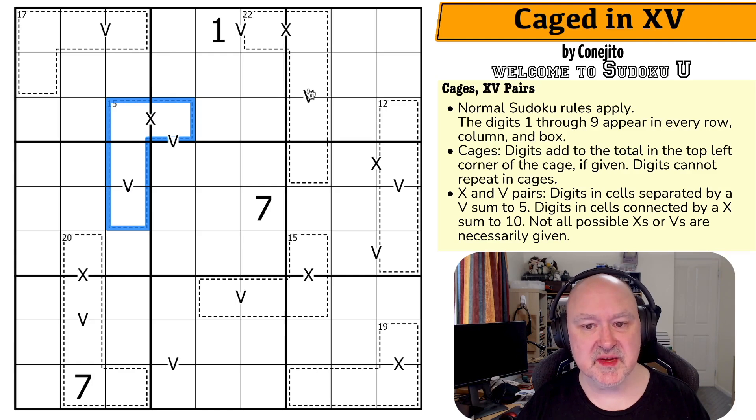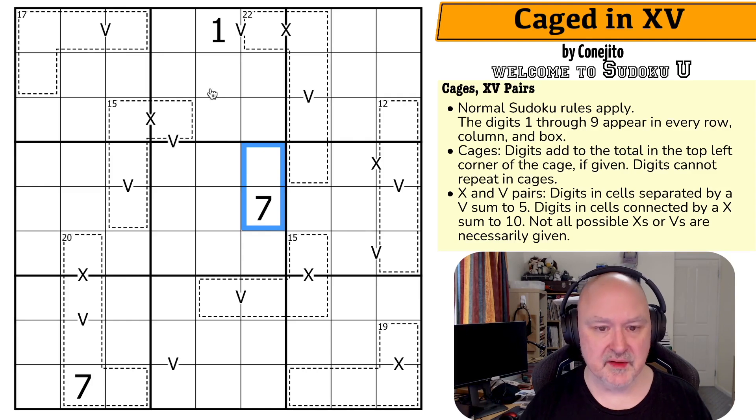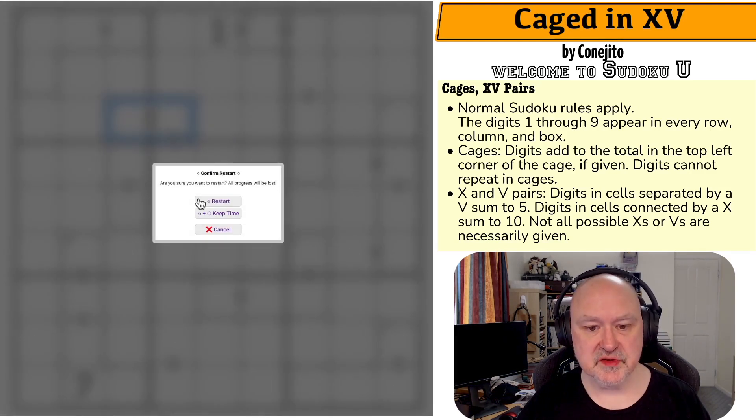We've also got XV pairs, which means cells separated by a V must contain two digits that sum to 5. Cells separated by an X must contain two digits that sum to 10. It is perfectly okay for other pairs to also sum to 5 or 10. Most original XV puzzles had negative constraints, meaning all possible X's and V's were given. So all we know is where there is an X, they must sum to 10. I'm now going to restart the puzzle to restart my timer.